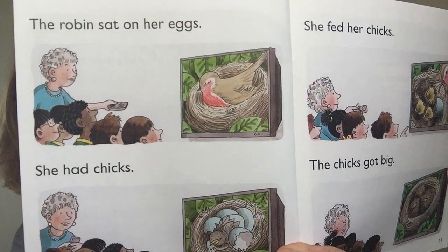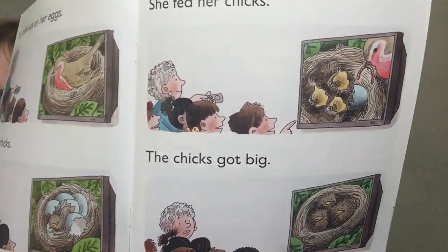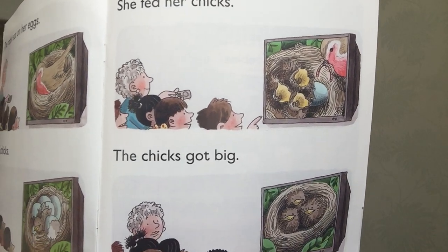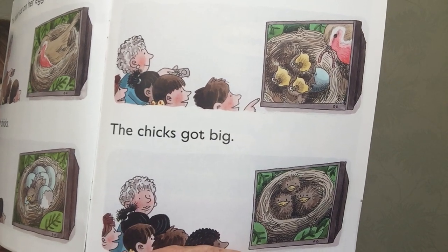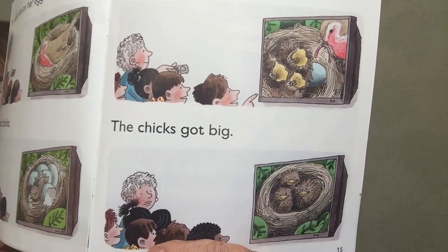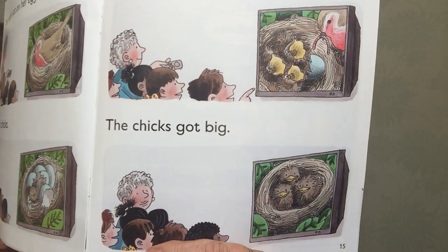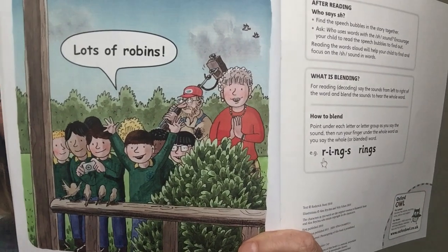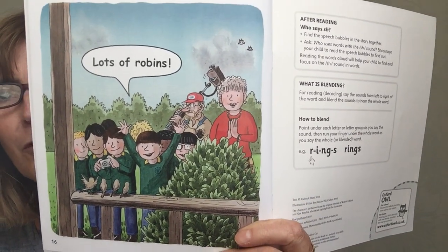The robin sat on her eggs. She had chicks. She fed her chicks. The chicks got big. You can see them. They had three little chicks, came out of three little eggs. Those little chicks have got bigger.